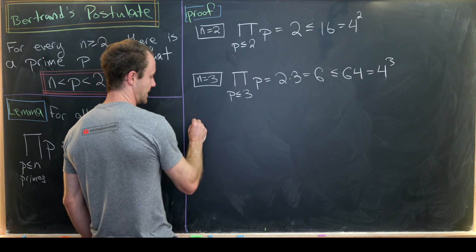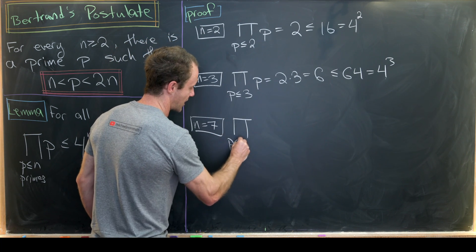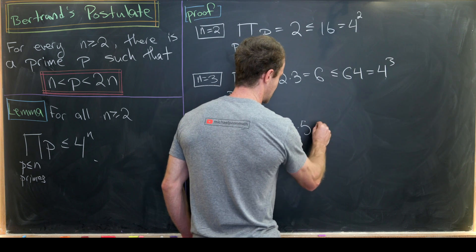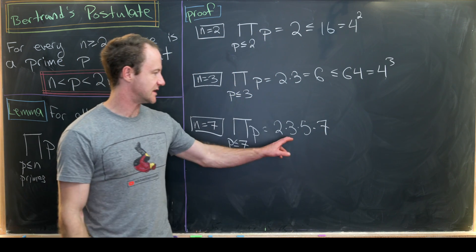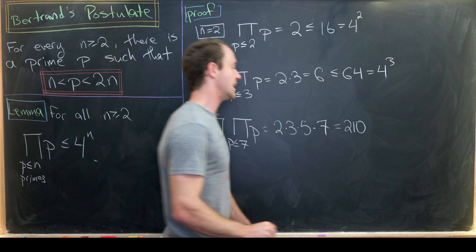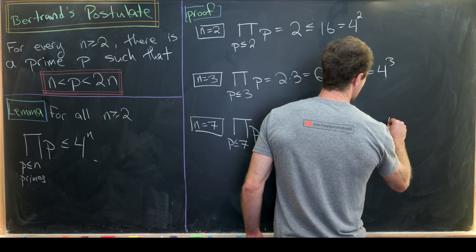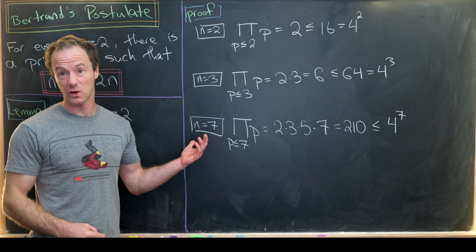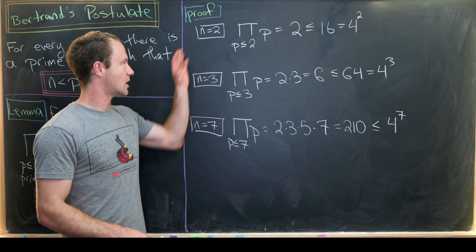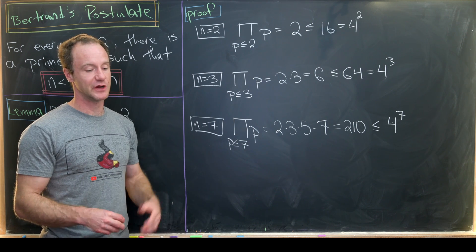Let's go up to n equals seven. The product over all primes less than or equal to seven is two times three times five times seven. Three times seven is 21, two times five is 10, so this is 210. And 210 is definitely less than or equal to four to the seventh — note that four to the fourth is 256, so it's off by quite a bit. This case serves as the base case for our induction.